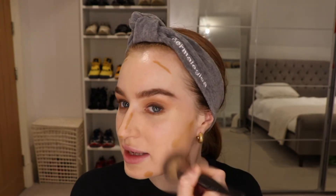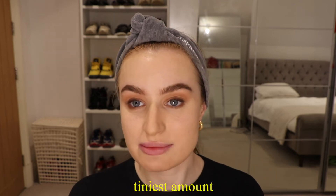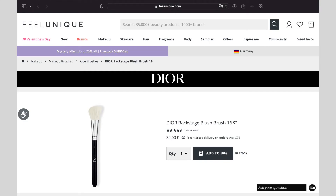I then buff the contour out with the same brush and pull it down my neck so my neck doesn't look really pale compared to my face. For blush I love this NARS Taj Mahal blusher — I've used this for years. You literally need the tiniest amount or you'll end up with two big orange streaks down your face. The brush I'm using is a Dior number 16 — a really good blush brush. I like to place the blush more toward the top of my cheekbones rather than on the apples, because it kind of lifts my face.